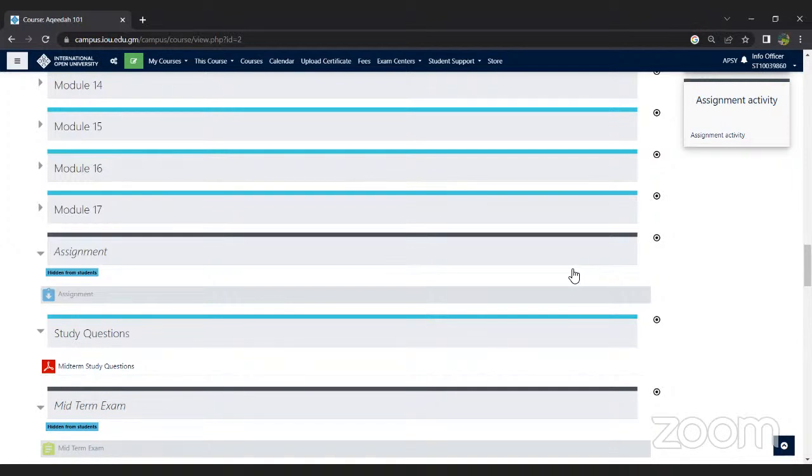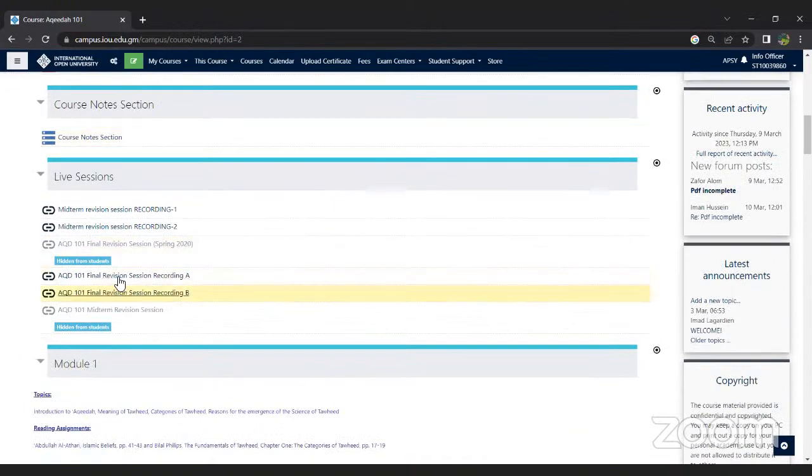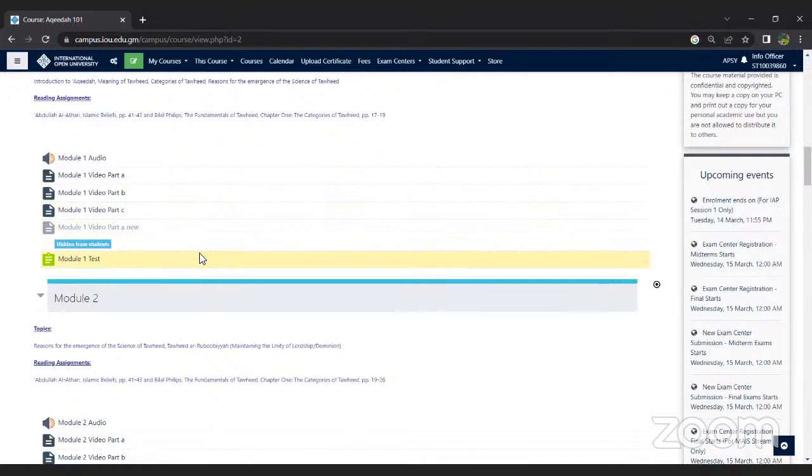Regarding whether you have to attend online classes or can see lectures later: our lectures are pre-recorded, so you can listen to them at your convenience. We also have supplementary sessions and previous revision sessions available. You can go through module videos or audios, whichever you're comfortable with. Just keep in mind the schedule and plan your studies accordingly, because there are deadlines within which module tests, midterms, and assignments must be completed.